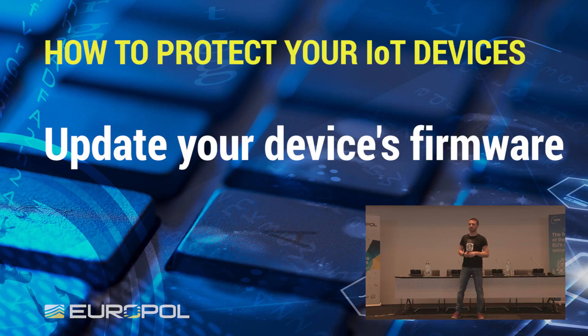Update the device to the latest firmware — any device that is updatable, to put it this way. Because there might be devices you can never update, and you shouldn't buy these devices.